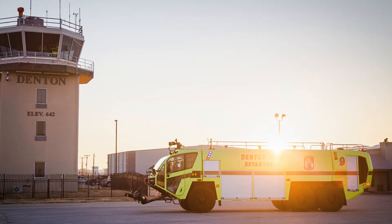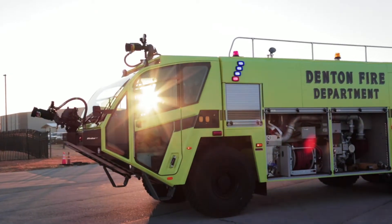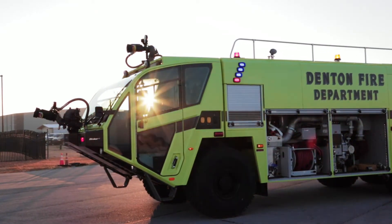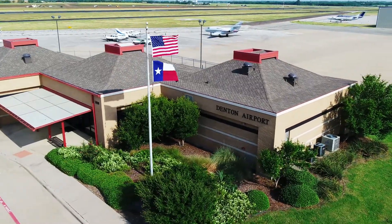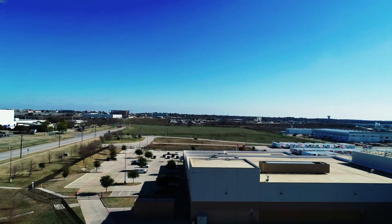This is a state-of-the-art, top-of-the-line ARF truck here for the Denton Airport that we'll use not only at the airport, but also for industrial protection here in the industrial area of Airport Road and Western Center Boulevard.